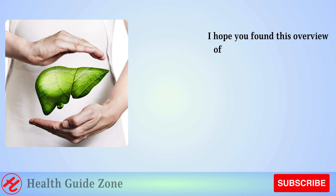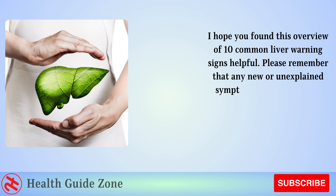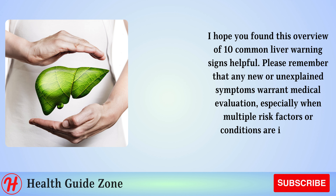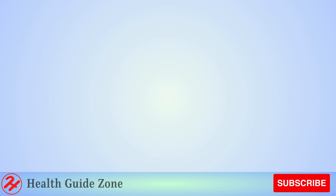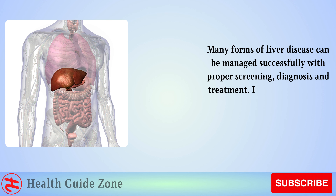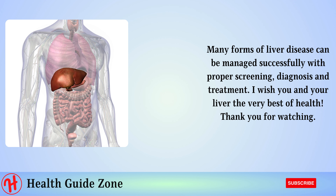I hope you found this overview of 10 common liver warning signs helpful. Please remember that any new or unexplained symptoms warrant medical evaluation, especially when multiple risk factors or conditions are involved. Many forms of liver disease can be managed successfully with proper screening, diagnosis, and treatment. I wish you and your liver the very best of health. Thank you for watching.